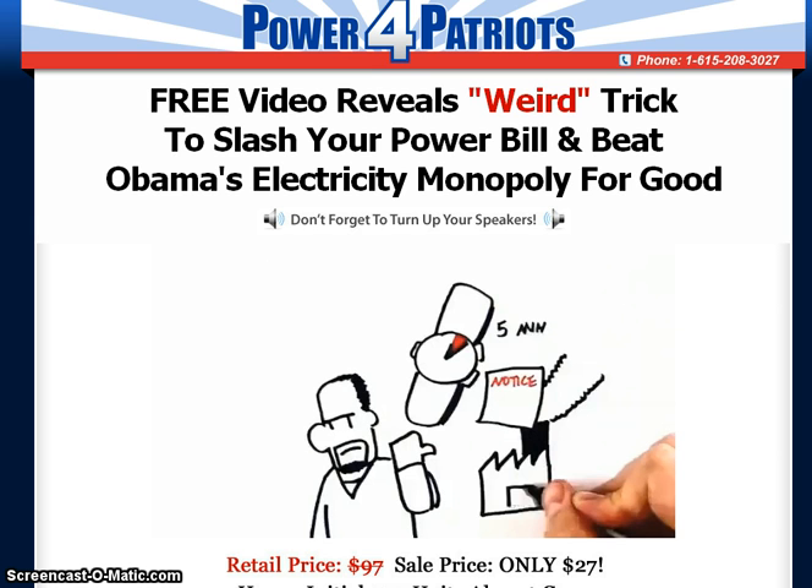The Power for Patriot system can show you how to build your own super-efficient solar panels and durable wind turbine. It's easier than you think. You can find most of the parts at local hardware stores or order them online, and you just need to follow the step-by-step instructions in the videos and manuals. Rest assured knowing that your house will still have power even if there's a blackout.